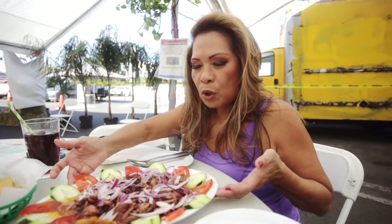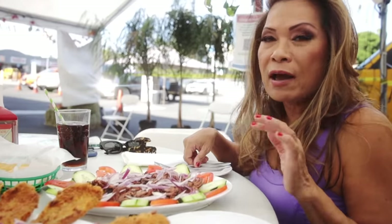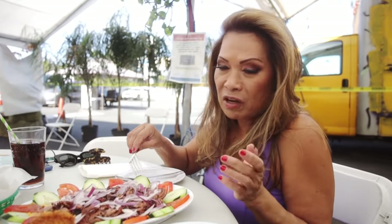This is called Polpitos al Busto. This is actually squid — octopus they call it, but it looks like squid to me. Fried with a special sauce. I still don't know what it is, but it has tomatoes and cucumbers and maybe vinegar.